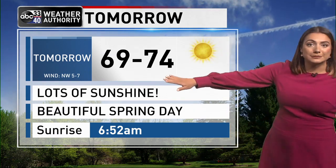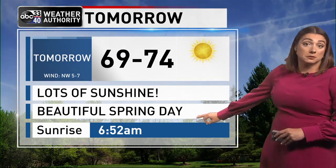Tomorrow afternoon we're looking at upper 60s, low 70s, full sunshine — just all around a beautiful spring day. A great day to do some golfing or yard work. Whatever you've got in your plans, weather is not going to be a problem.